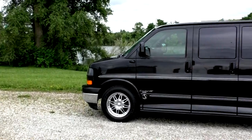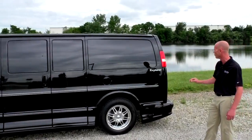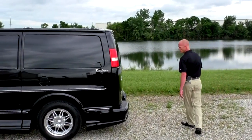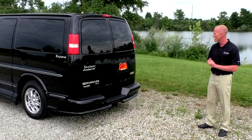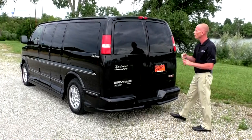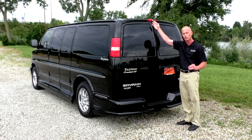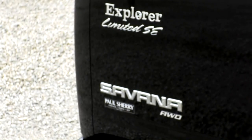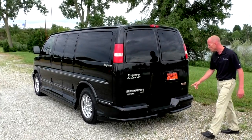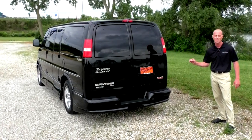Moving around to the back of the van, same kind of condition back here — no noticeable door dings, no paint defects. There's another camera on this, your rear backup camera, which works as soon as you put the vehicle in reverse; your image shows directly on your radio screen. This van does have traction control, being that it's an all-wheel drive van. It does come with a class 3 receiver hitch, and this van can tow safely up to 6,400 pounds.